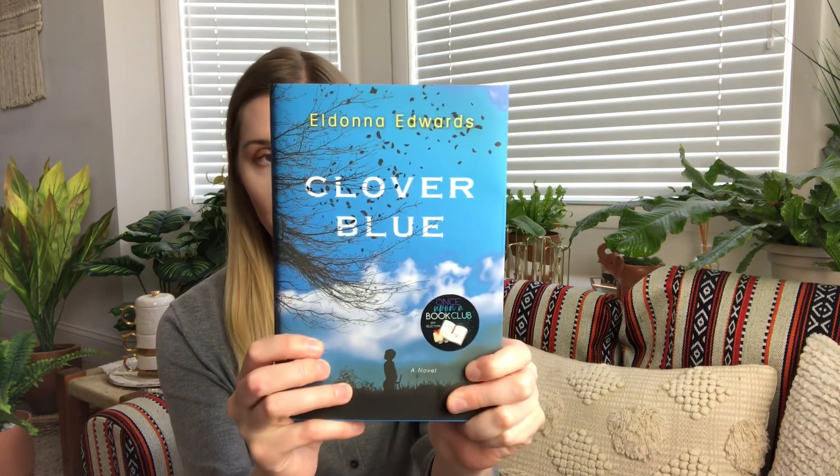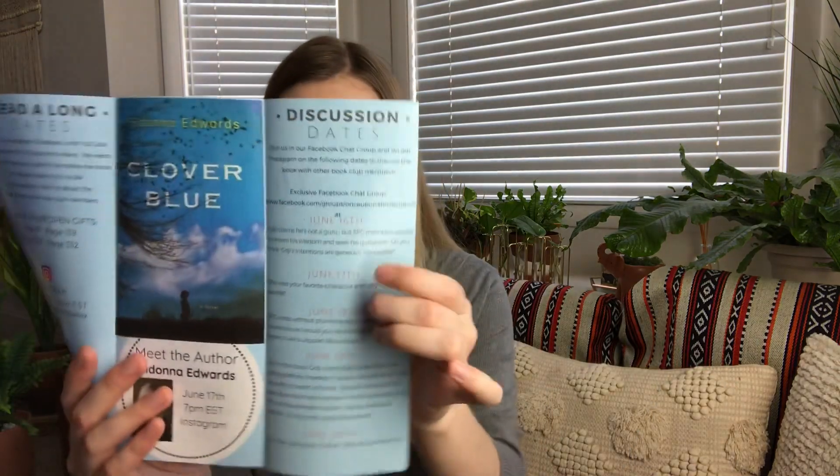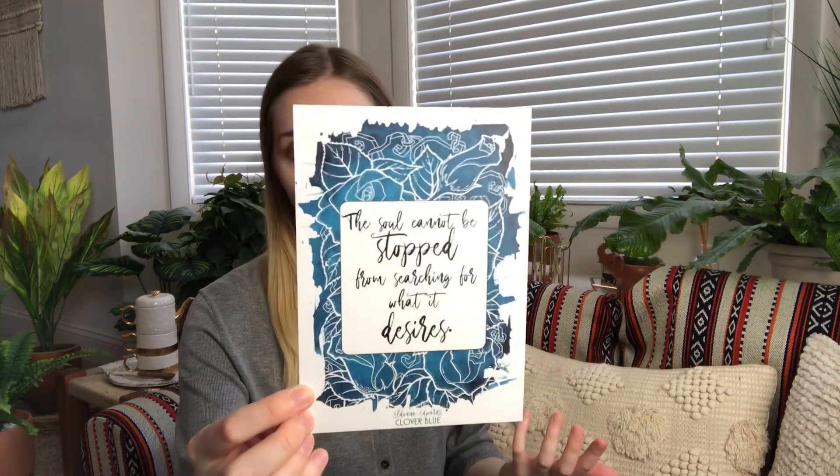This month the book was Clover Blue by Eldonna Edwards. Every month you also get a little pamphlet which talks about the book that month — this is the May box and inside it shows you the pages where the gifts will be, as well as a meeting-the-author event on June 11th at 7 p.m. Eastern on Instagram. They also have discussion questions on social media so you can talk with people there. You also usually get a printout of a quote from the book — this one says 'the soul cannot be stopped from searching for what it desires' — displayed really prettily if you want to put it somewhere.